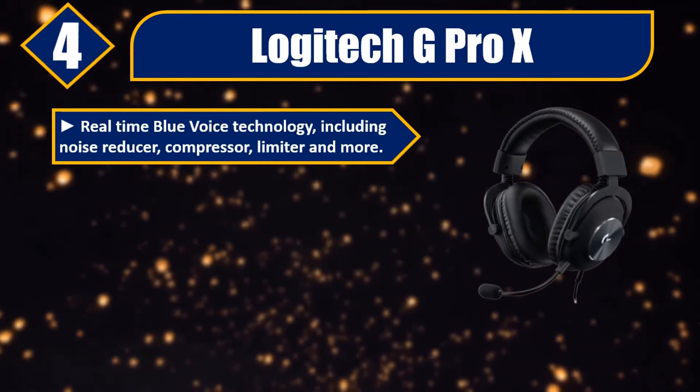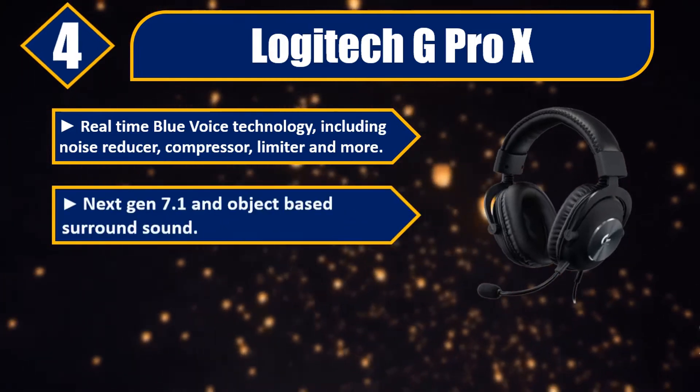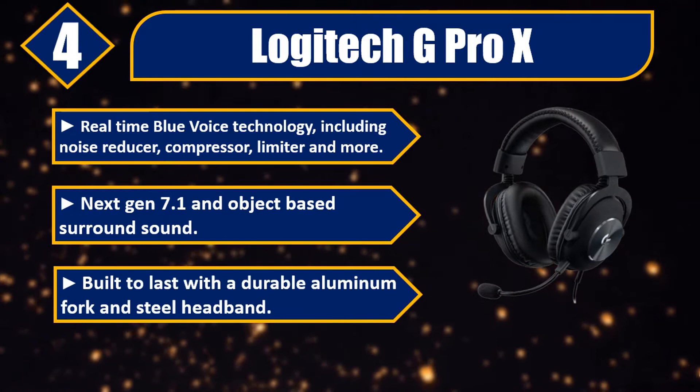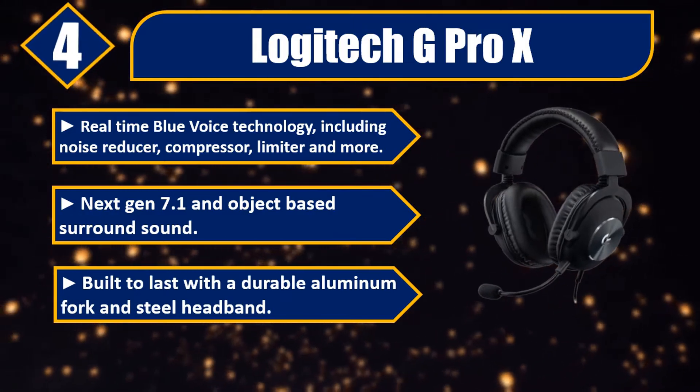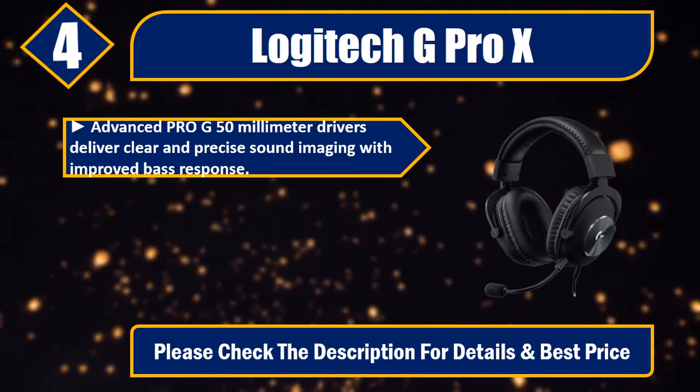Number four: Logitech G Pro X. Real-time Blue Voice technology including noise reducer, compressor, limiter, and more. Next-gen 7.1 and object-based surround sound. Built to last with a durable aluminum fork and steel headband.